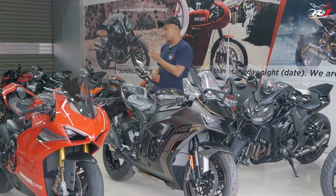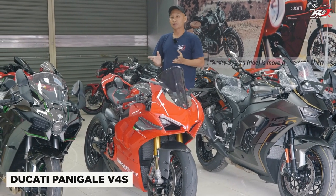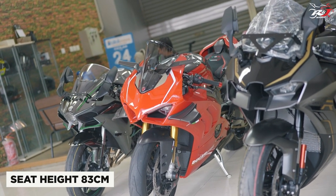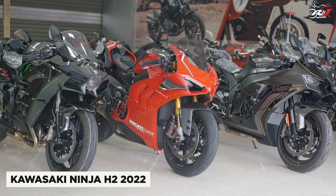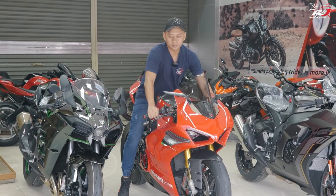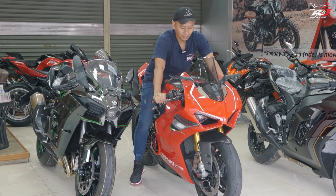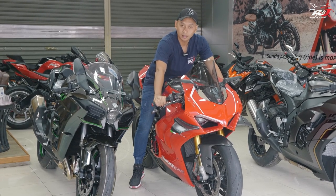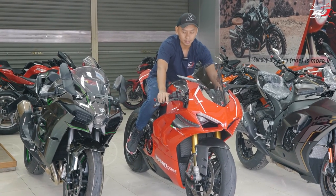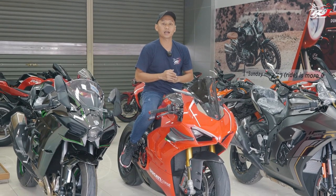Kita bandingkan sama sebelahnya. Untuk sebuah Ducati Panigale V4S, tingginya 83 cm. Begitu juga dengan Kawasaki Ninja H2, tingginya 83 cm. Sedikit lebih pendek dibandingkan dengan Kawasaki ZX-10R. 83 cm seat height untuk Ducati Panigale V4S dan juga untuk Kawasaki Ninja H2.